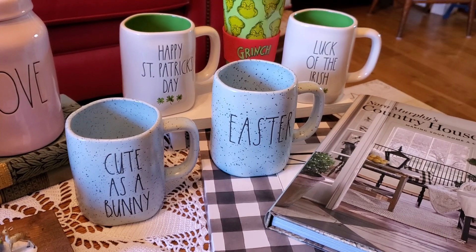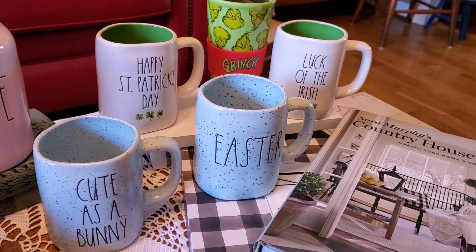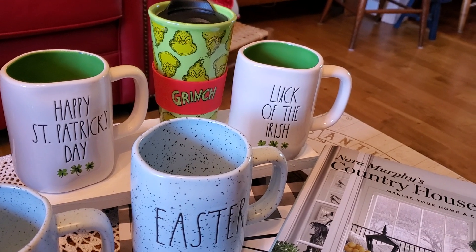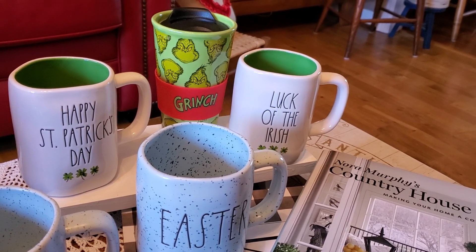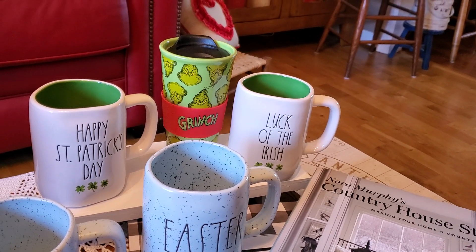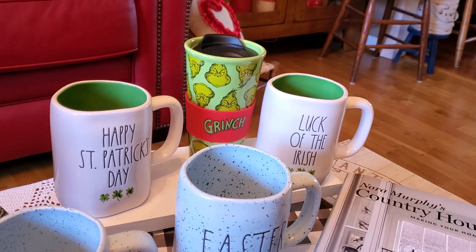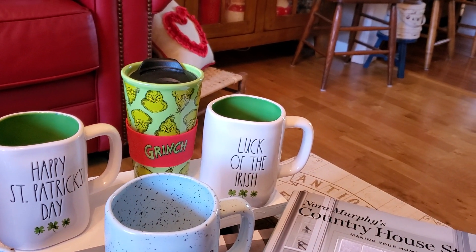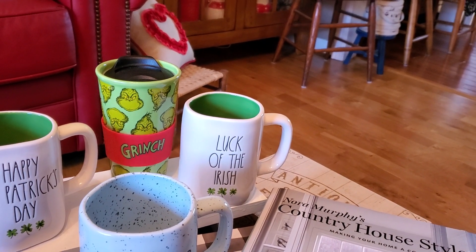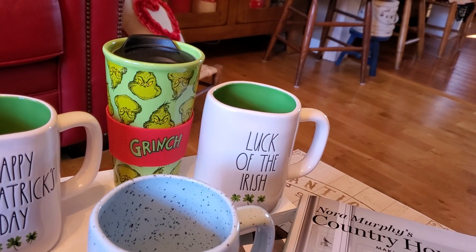The new mugs have gone up to $6.99, so these were all $6.99. Then I got these Saint Patty's mugs — 'Happy Saint Patty's Day' and 'Luck of the Irish' — they were $6.99 also and they have the little watercolor clovers on them. I wanted those for my Saint Patty collection. Then a friend got us another gift — this awesome Grinch mug with a top. John could put his coffee in it and I'm sure it would keep it hot. It's just so cute with all those Grinches on it, and it did come with cocoa mix.